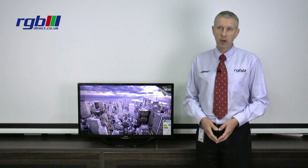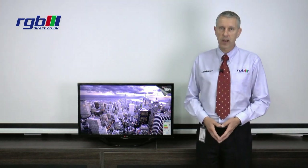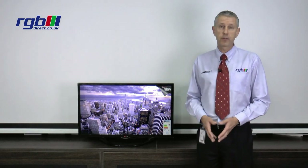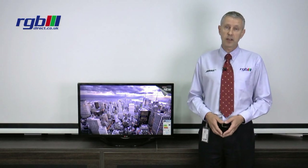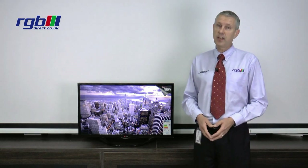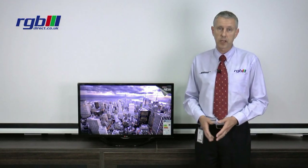Hello, my name is Mark and I work for the RGB Superstore here in Ilford, Essex. Today I'm going to be reviewing the LN575 LG television. It's available in quite a few different sizes — this is the 32 inch version. It's also available in 39, 42, 47, 50 and 55, so quite an extensive range of sizes for this particular model.